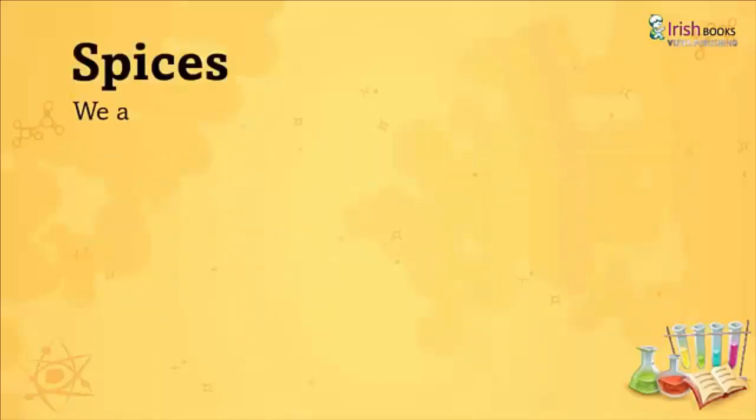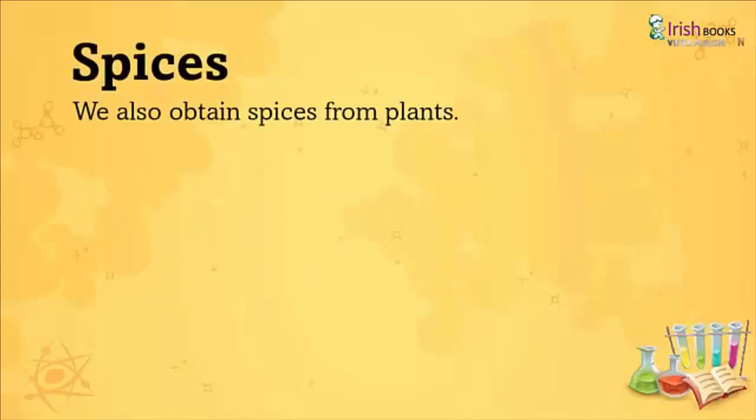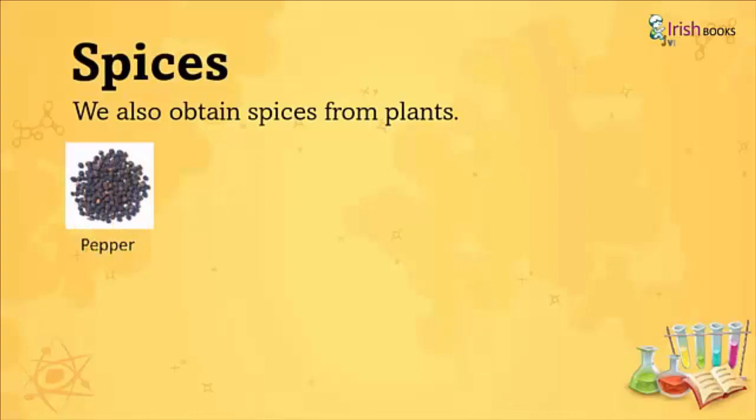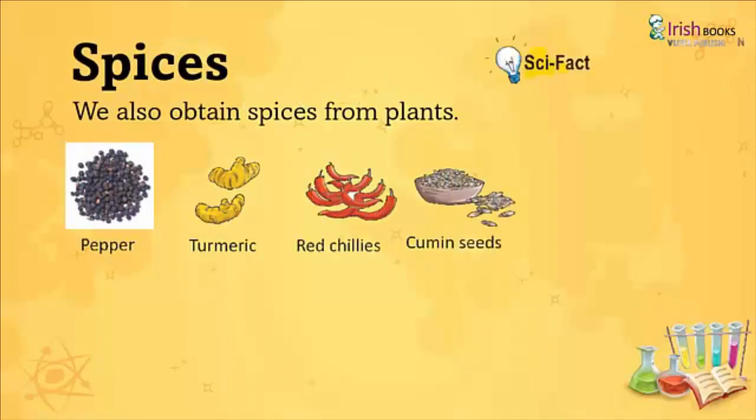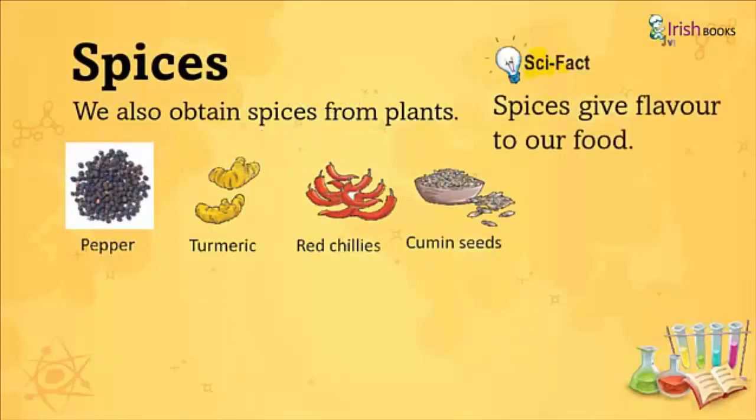Spices: We also obtain spices from plants like Pepper, Turmeric, Red Chillies, and Cumin Seeds. Science Fact: Spices give flavor to our food.